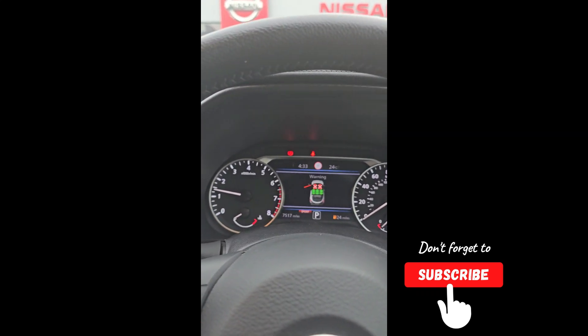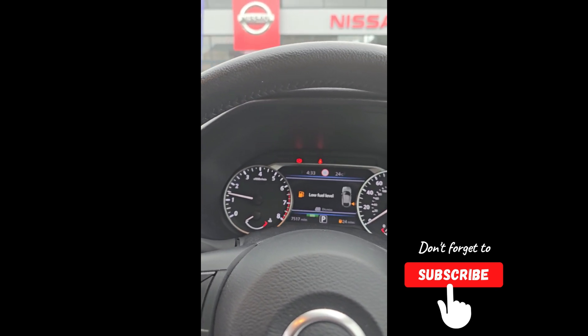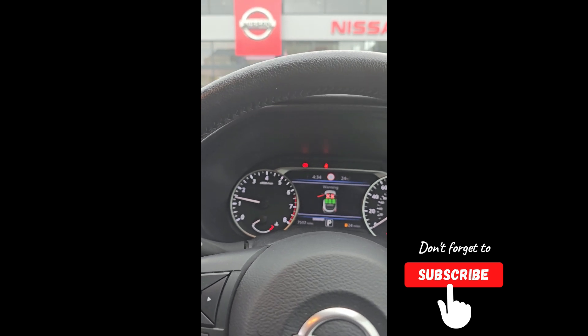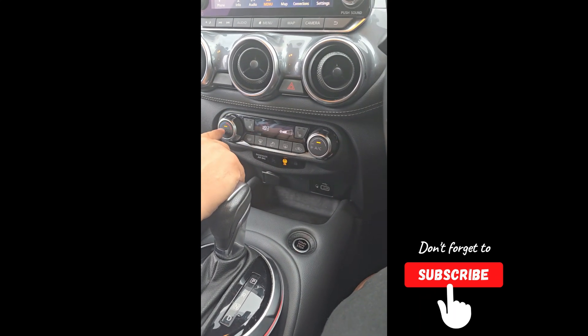What's the difference between eco, standard, and sport? Essentially, if you put it into sport it becomes more responsive. Eco is economical and standard is kind of in between the two. That's the way I look at it. Are you okay with this? Yeah, I'm fine. Climate control — the best way to use it is auto.